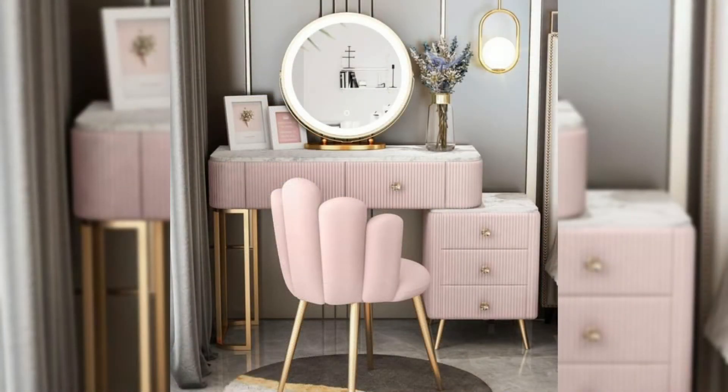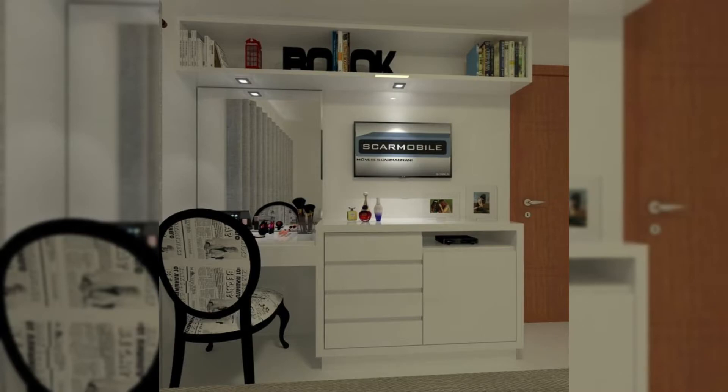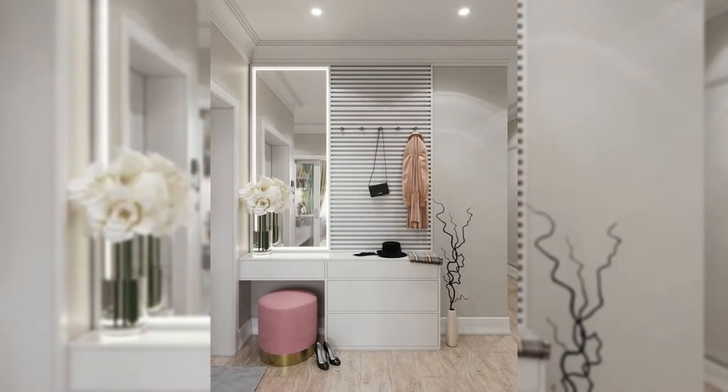Modern white lift top vanity table. If you hate cleaning up all your products after your morning routine, then this vanity table is for you. Simply flip up the side panel and fold down the vanity top — your products will be exactly where you left them the next day.